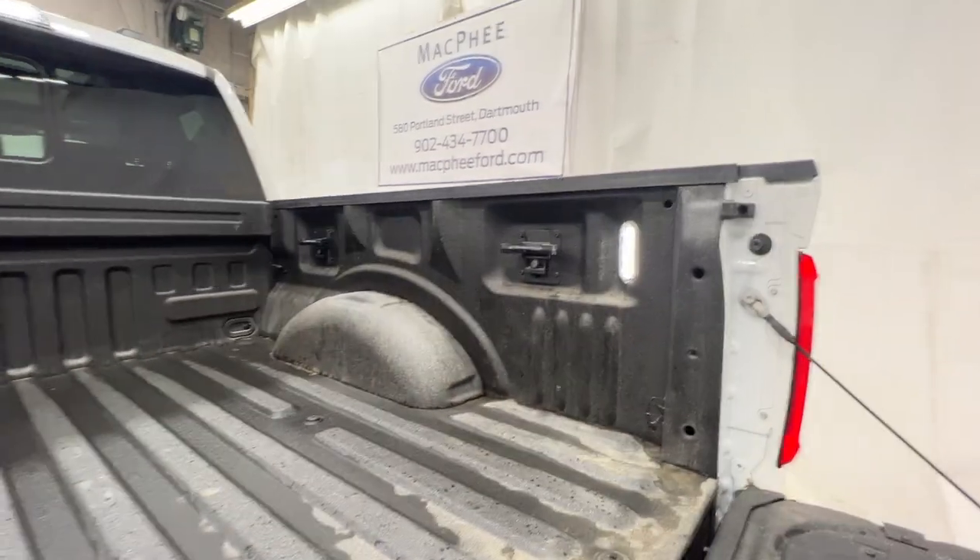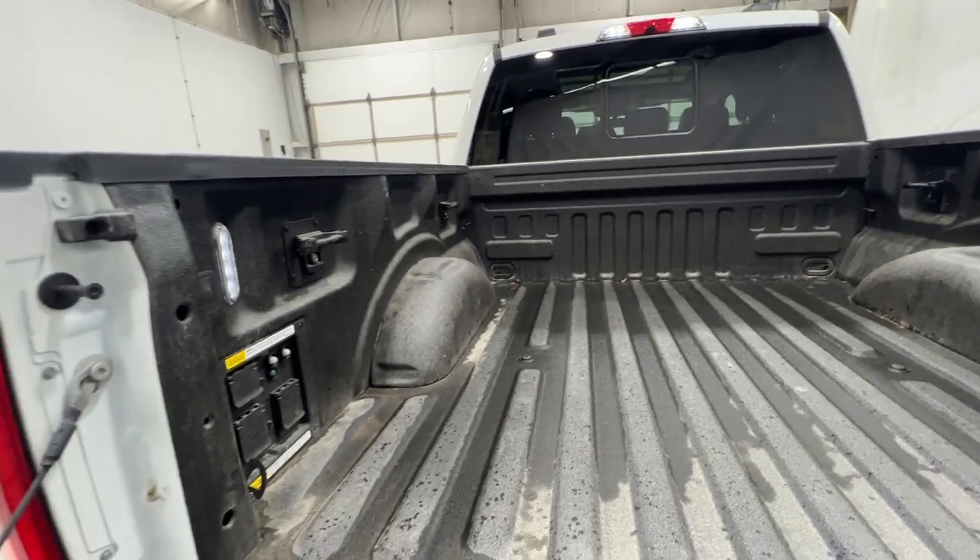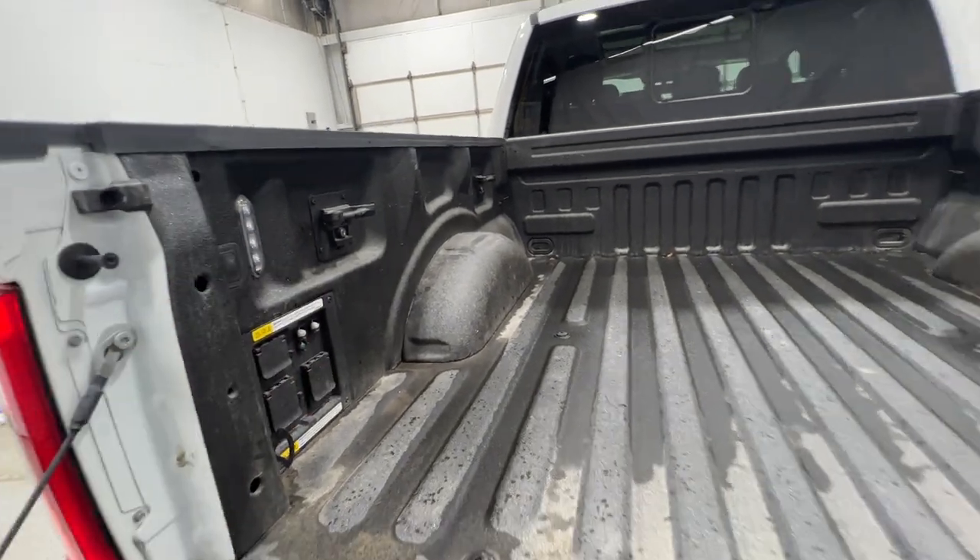You do get bed lights in here as well, and they can be activated in the bed itself or inside the cab.